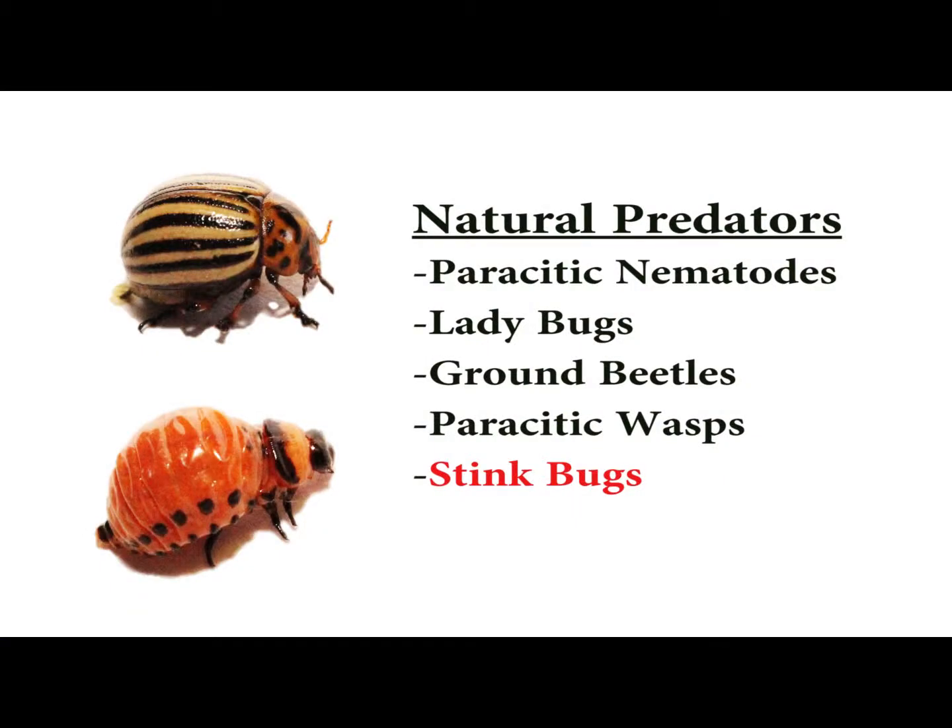Another organic method of controlling a potato beetle population is introducing natural predators into the environment. Some natural predators which are commonly introduced include parasitic nematodes, ladybugs, ground beetles, and parasitic wasps.